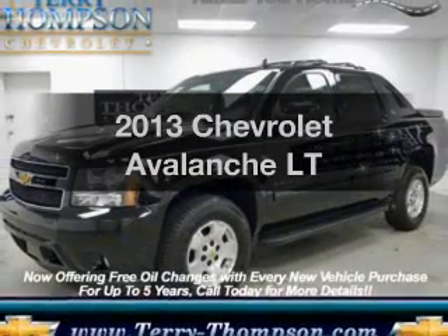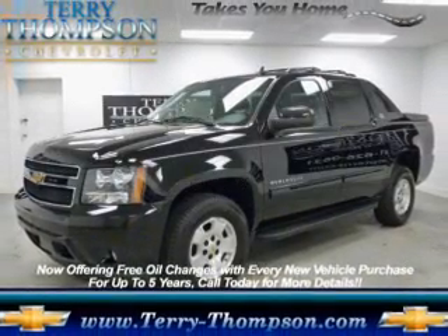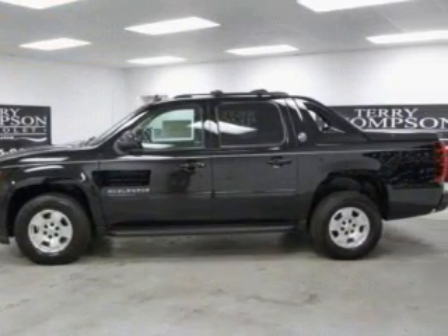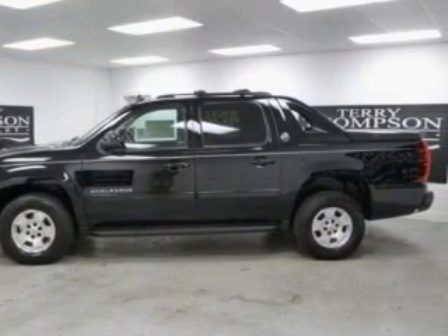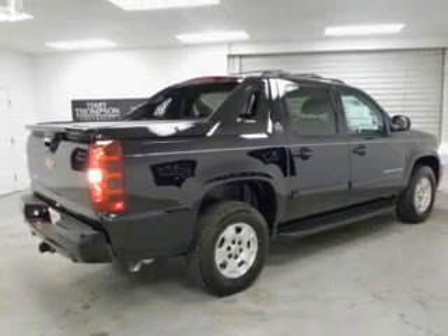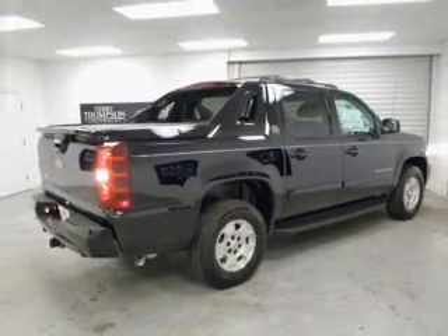Imagine yourself in this 2013 Chevrolet Avalanche. Everything you need under one roof with this great vehicle. The powertrain includes rear wheel drive with a powerful 8-cylinder engine driven by a 6-speed automatic transmission.